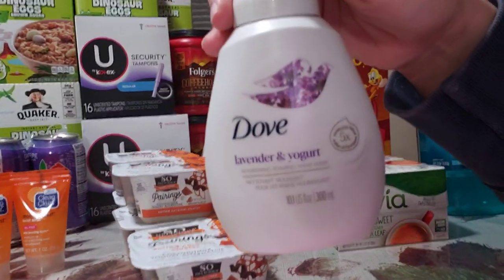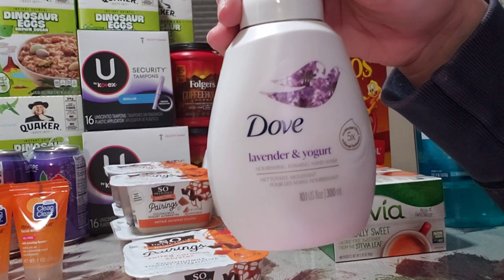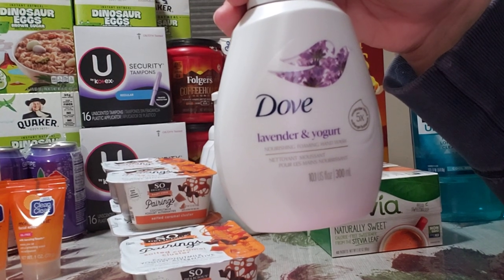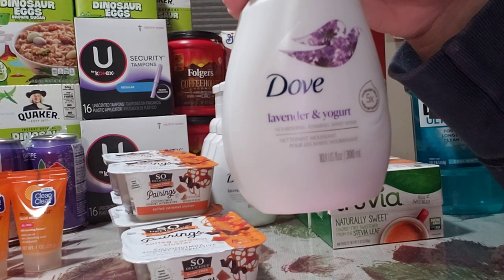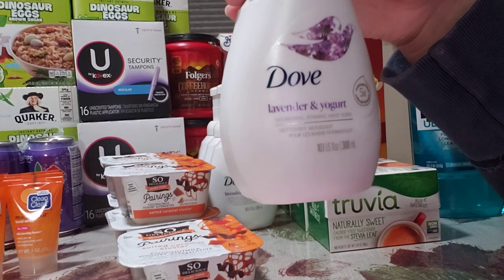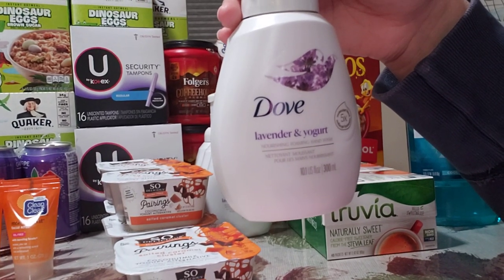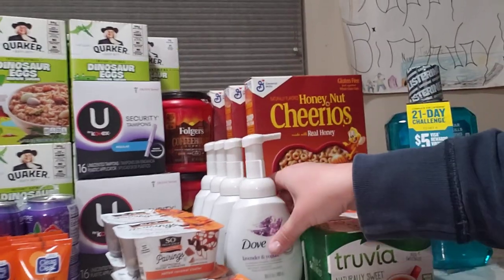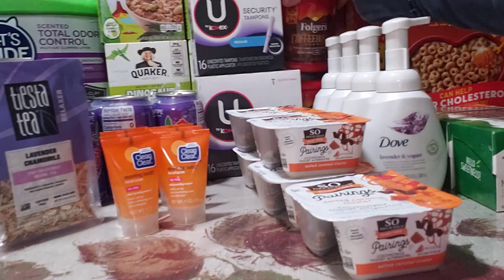Next is Dove hand soap, on sale in the Extra Savings Flyer for $2.99. There's also a $2 off two Publix coupon in the Extra Savings Flyer. I had an emailed coupon from signing up on their website for $3 off two, so I paid 50 cents each. If your coupon value is lower, you'll pay a bit more. The manufacturer coupon is limited, so I got four.